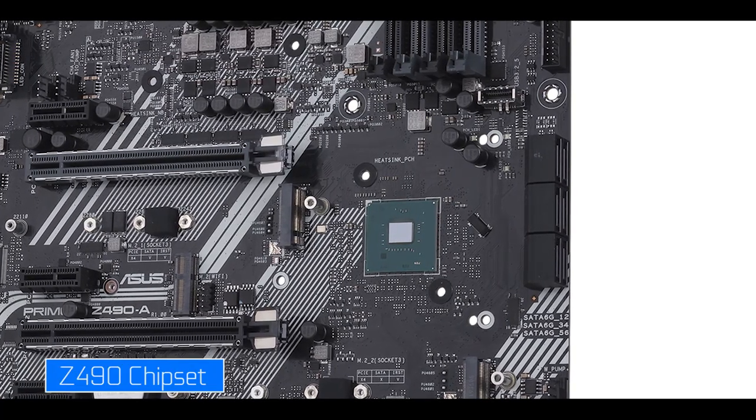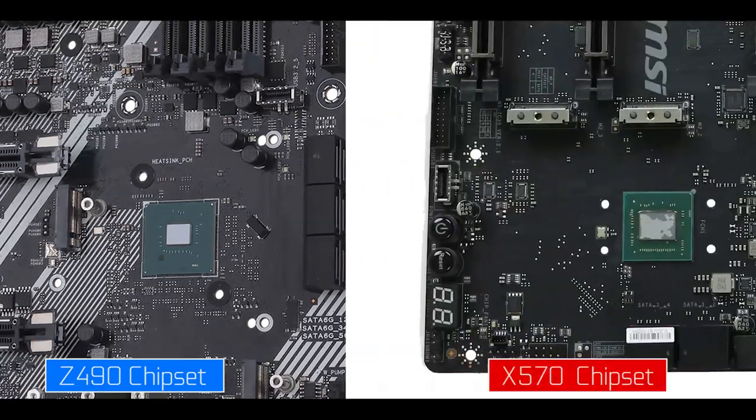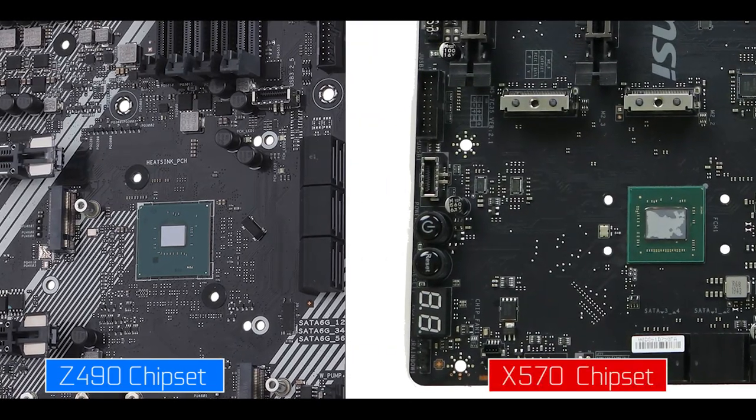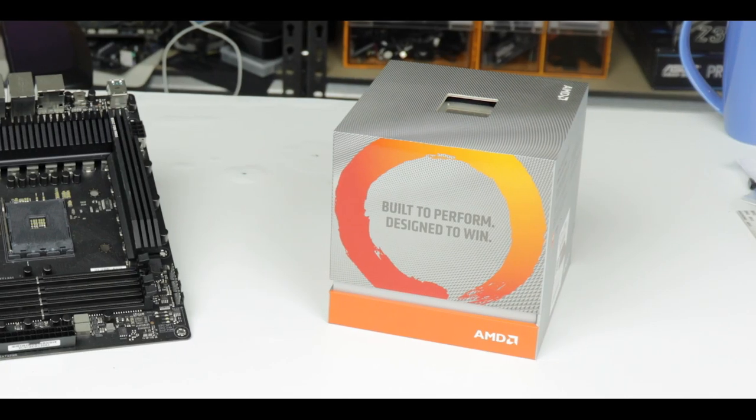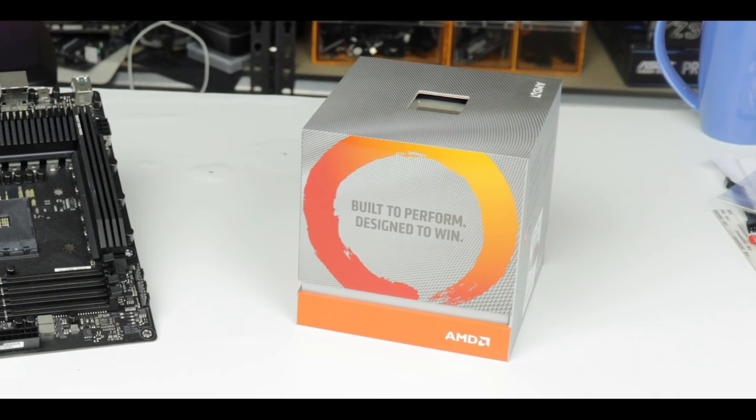With its 3000 series CPUs, AMD has been crushing it, deploying not only PCIe 4.0 — which doubles the PCIe 3.0 bandwidth — but also processors with up to 16 physical cores.